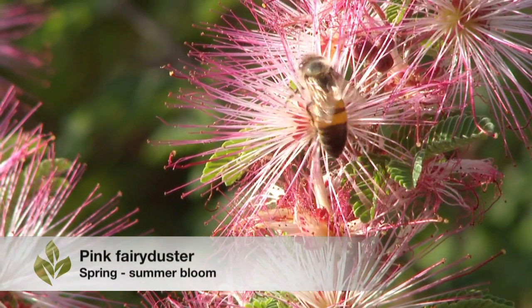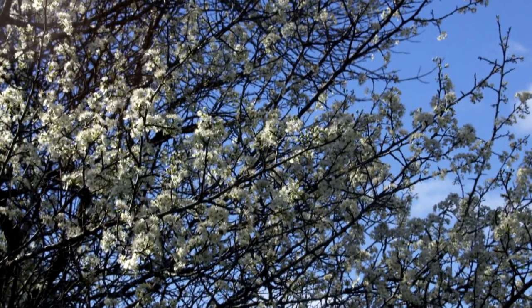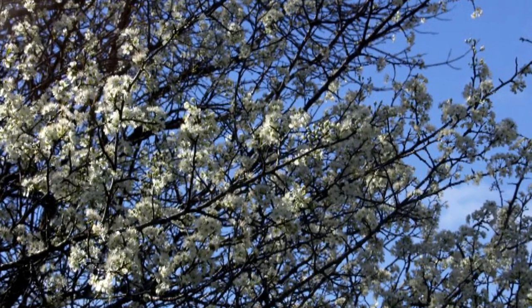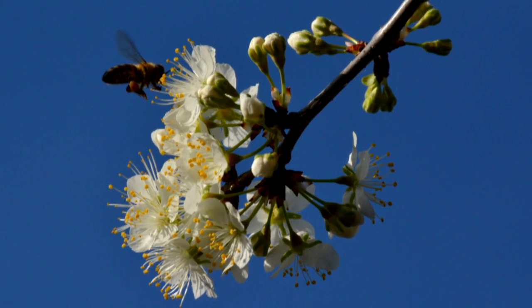A lot of insects will come to get nectar, which is a high carbohydrate solution that gives insects lots of energy, and the pollen has a lot of amino acids and protein in it, so that's a good sustainable protein source. Obviously we're going to talk about native plants. We've just gone through springtime here in Central Texas and whenever I think of spring I think of Mexican plum — super fragrant early bloomer, and that's a great plant for all sorts of pollinators. If you've gone out and looked at Mexican plums when they're blooming, there are bees and butterflies and beetles and all kinds of things.